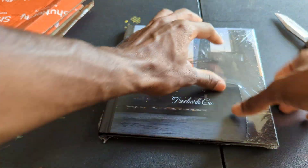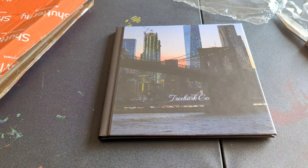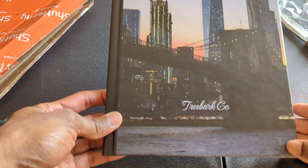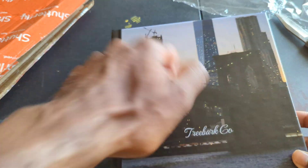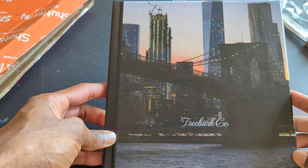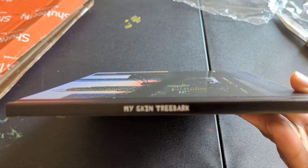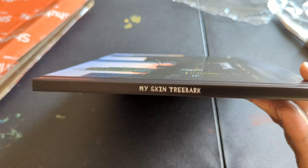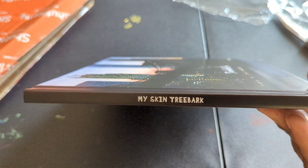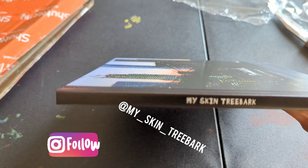The quality seems good, it's a hard cover. By the way, all the pictures you see inside here are all my pictures. You can see this is my Instagram too — my underscore skin underscore tree bark, you can check me out.